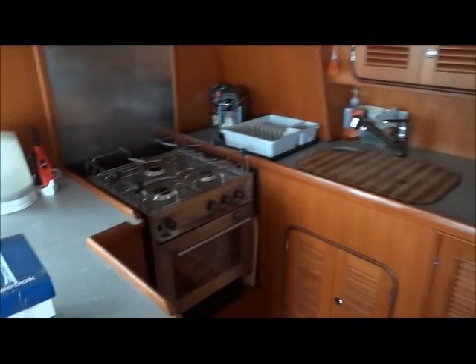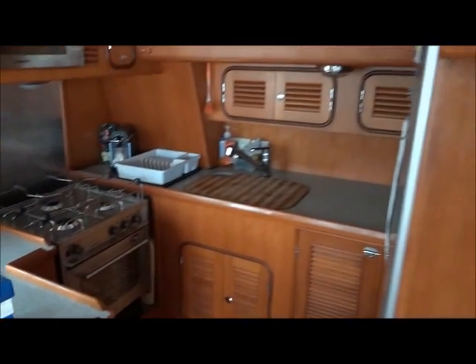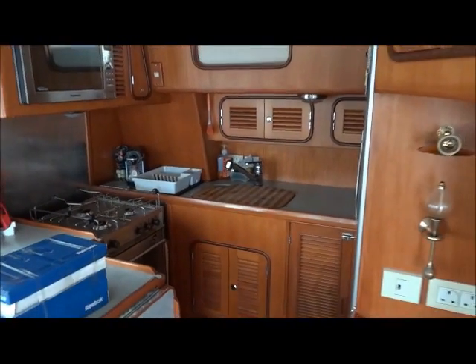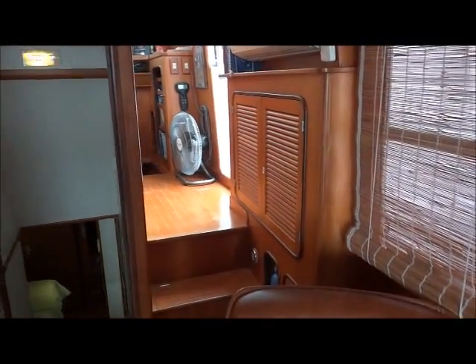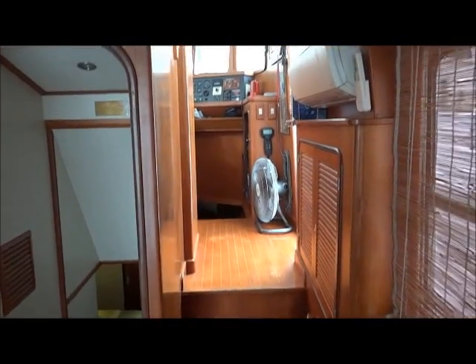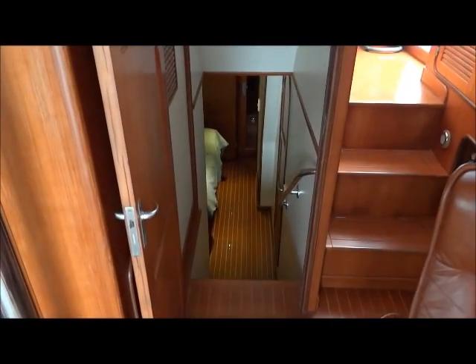The galley has a brand new stove. Turning to look at the steps up into the wheelhouse, or down into the master cabin.